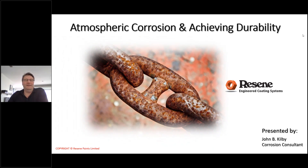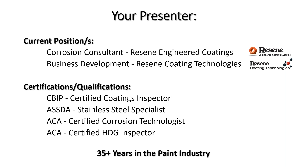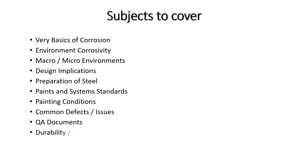Thank you, Rob. Today we're going to cover atmospheric corrosion and achieving durability. The purpose of this presentation is to overview the basics of steel protection by use of paints and look into issues commonly seen during the construction phase. Topics include: basics of corrosion, environmental corrosivity, macro and micro environments, design implications, preparation of steel, paint systems and standards, painting conditions, common defects and issues, curated documents, and durability and maintenance.